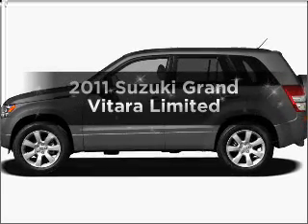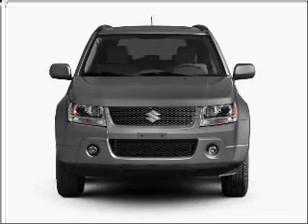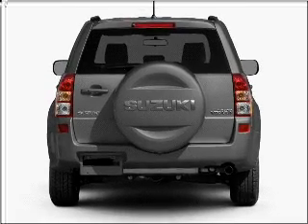Get noticed in this 2011 Suzuki Grand Vitara. Travel the roads in style and comfort in this great vehicle, with an efficient four-cylinder engine connected to a smooth shifting automatic transmission.